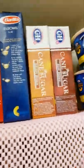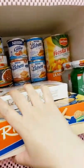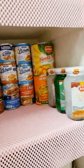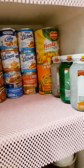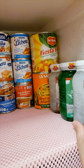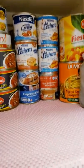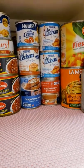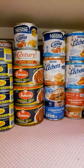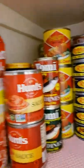On the third shelf I have canned food. I always make sure I have stacks of fruit salad ingredients because my husband loves sweets, so I always have to make dessert for him.